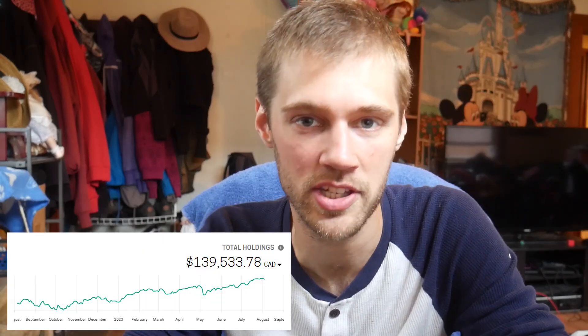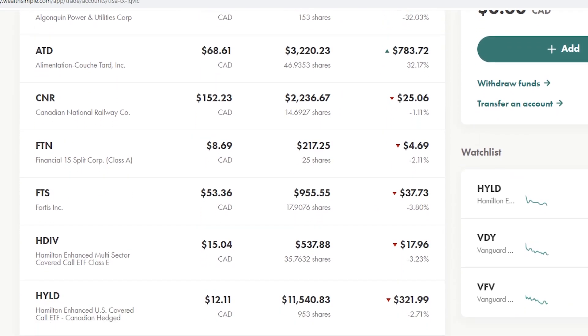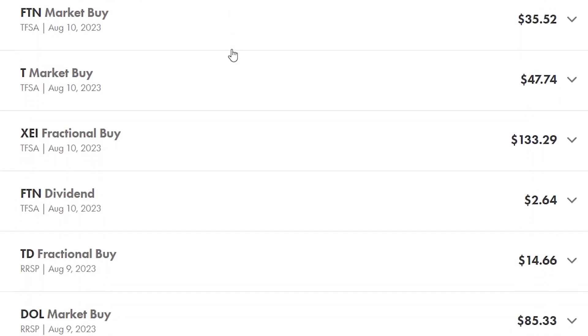Hey guys, what's up, how's it going? In today's video, I'm going to be showing you guys my entire Canadian-based stock portfolio on Wealthsimple Trade. Today's video is going to be a complete portfolio reveal — I'll show you guys all the stocks I hold, the stocks I'm buying, and the total return of all my stocks. We will also be adding one brand new stock inside the dividend growth-based portfolio today.